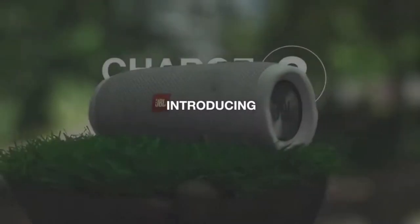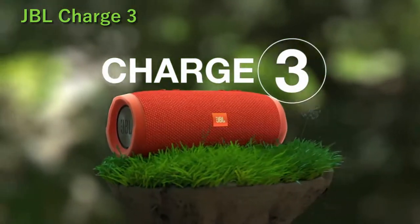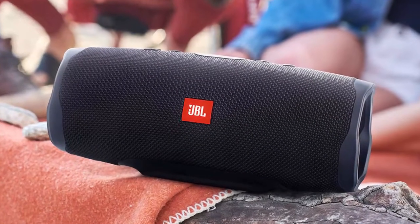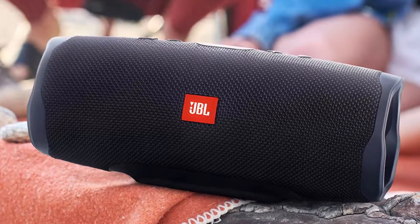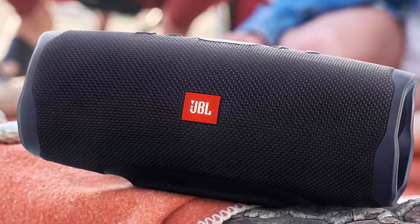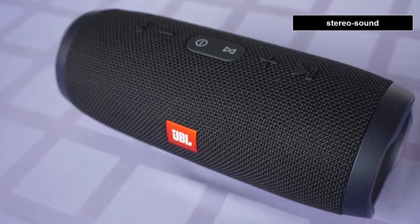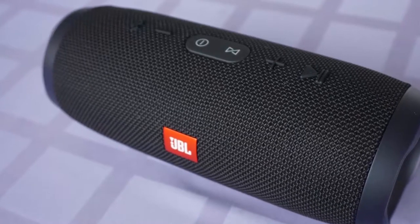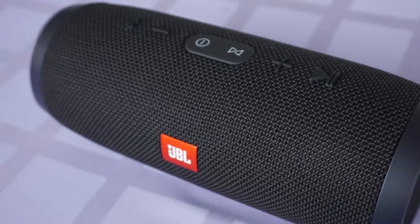Coming in at number 2 is the JBL Charge 3. Despite the Charge 3 being a little bit outdated, it's listed here for a good reason. The successor, JBL Charge 4, is more recent; nevertheless, the latest model doesn't feature stereo sound — offering mono sound only. JBL Charge 3, in contrast, is a stereo sound wireless speaker. It is significantly cheaper than the recent model, and Charge 3 keeps receiving positive reviews, appreciated much higher than its successor.